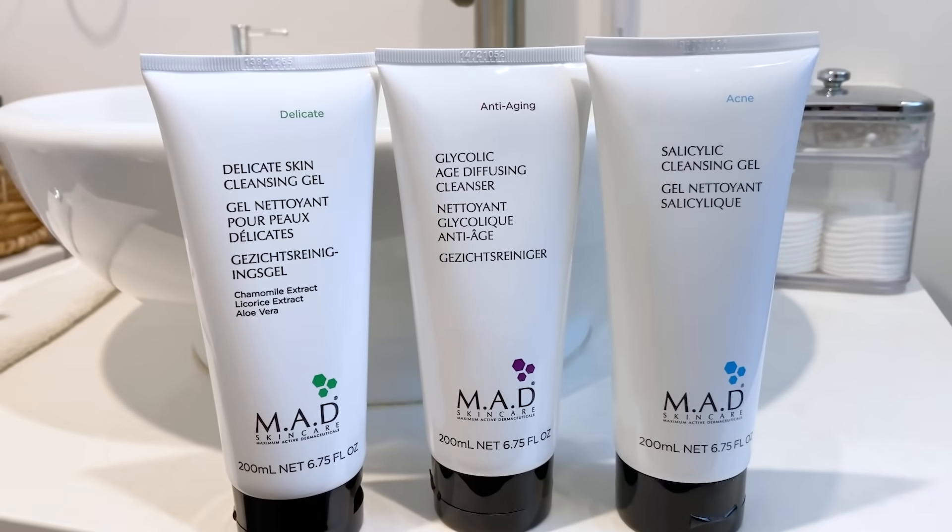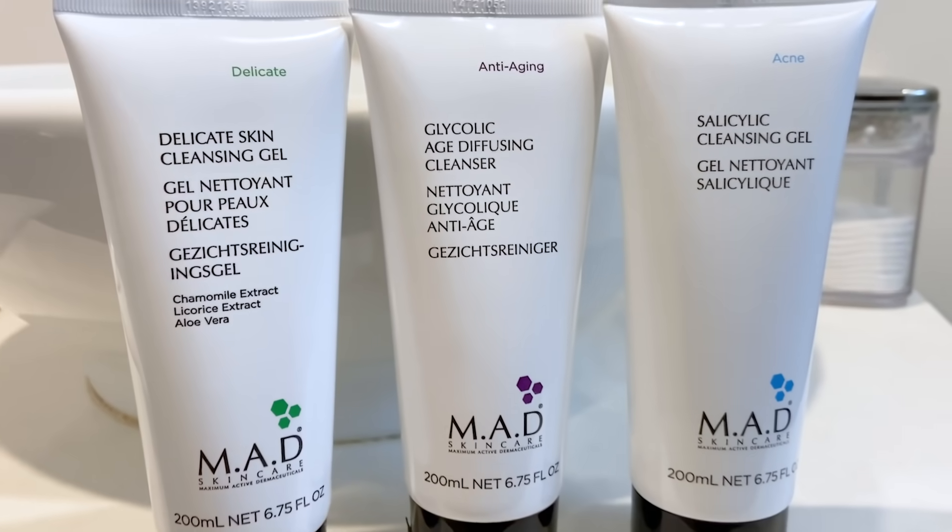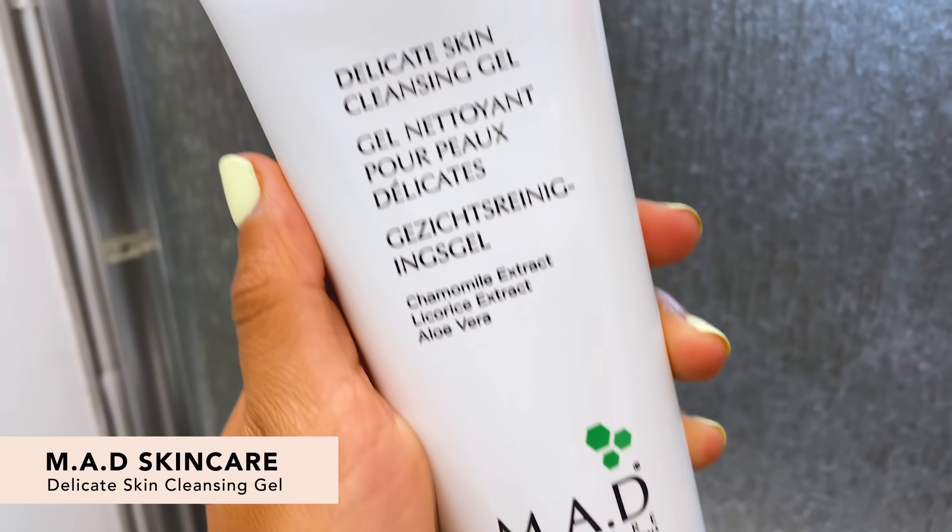Next up we have some really cool products from Mad Skincare, made for different skin types so you can choose whichever one you resonate with the most. First up is the Delicate Skin Cleansing Gel, great for people with delicate skin. It's super gentle and non-drying but still really cleanses. It has aloe vera and chamomile as calming ingredients and has no fragrance, which is really great for sensitive skin.